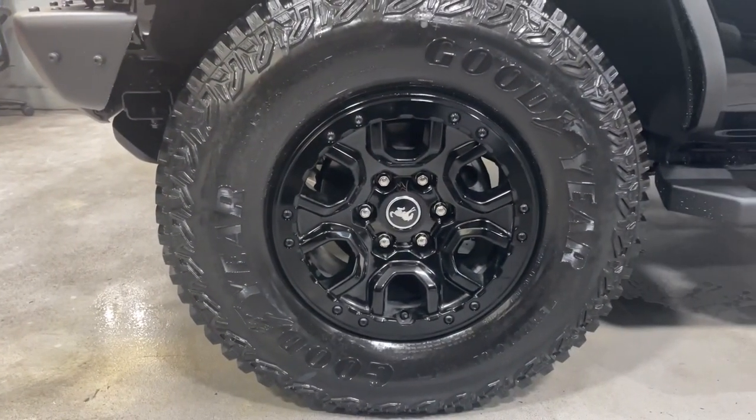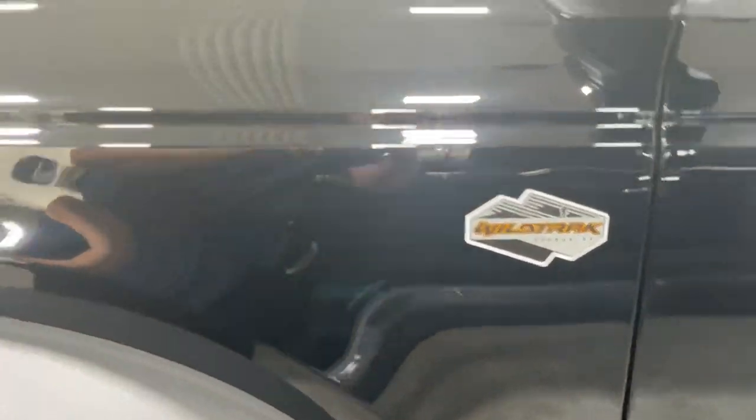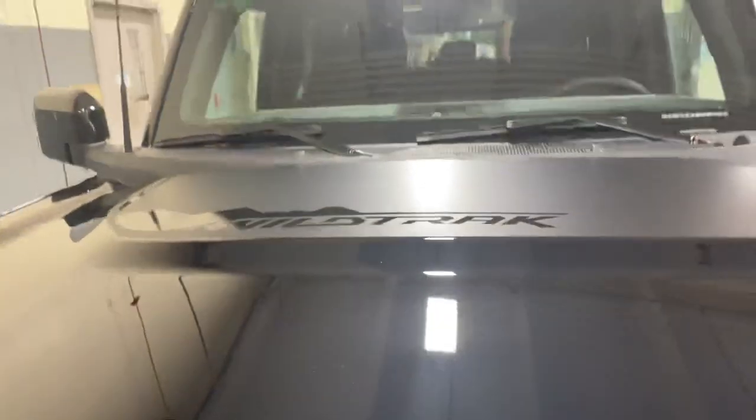These tires are sick. The black beauty ring with the Wildtrak. Wildtrak logo.